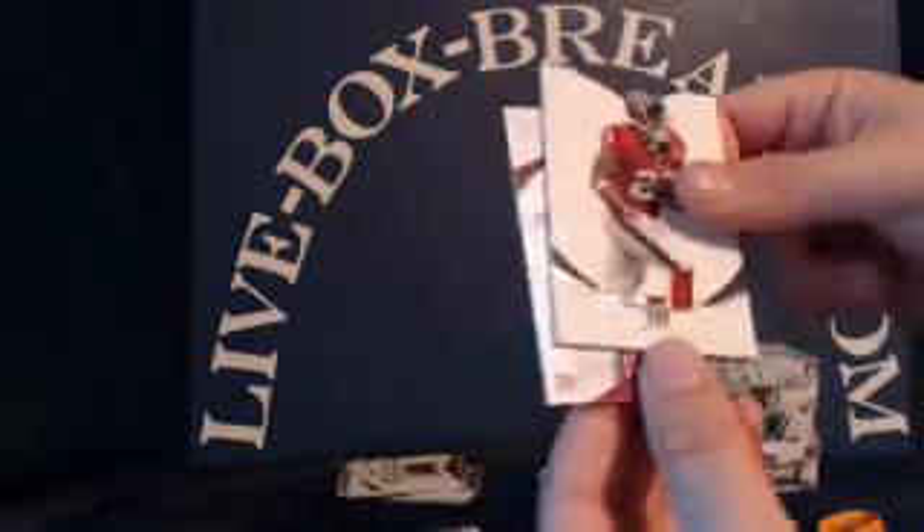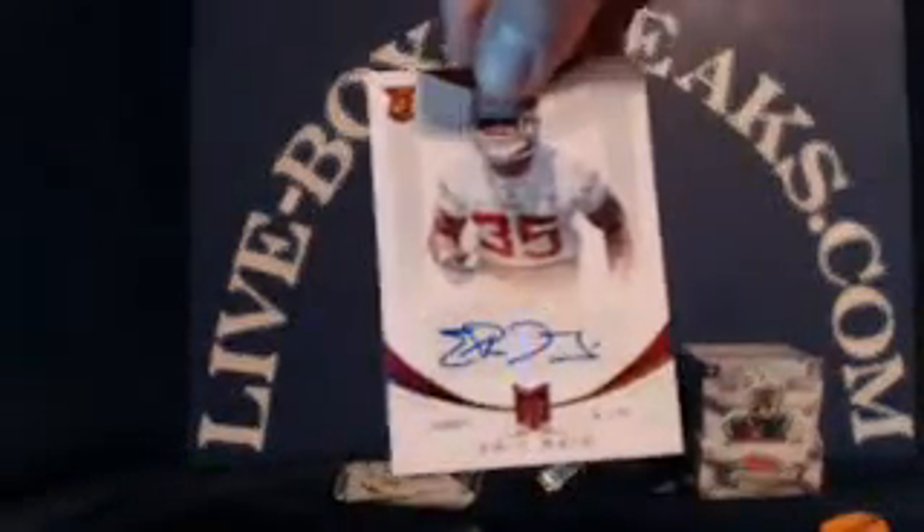Zach Dysart for the Broncos, Tony Romo, Aaron Rodgers, Arian Foster, Alfred Morris. And a rookie auto for the Niners — Eric Reid. Going to Brad A., numbered 45 out of 449.